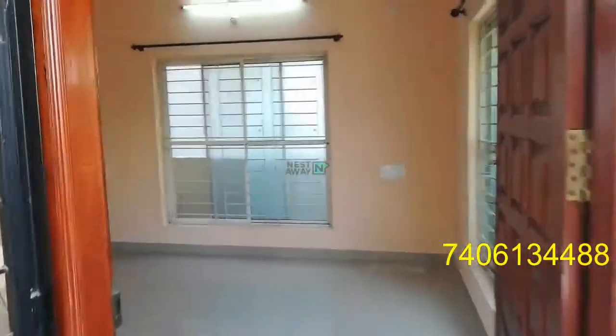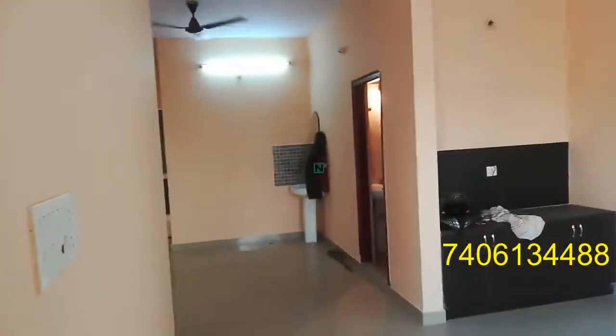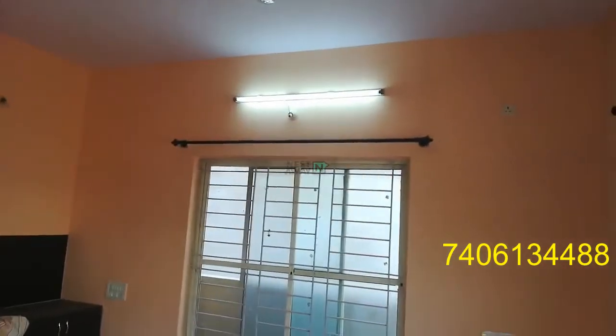Entering the house, this is the living area. It has two fans and lights.